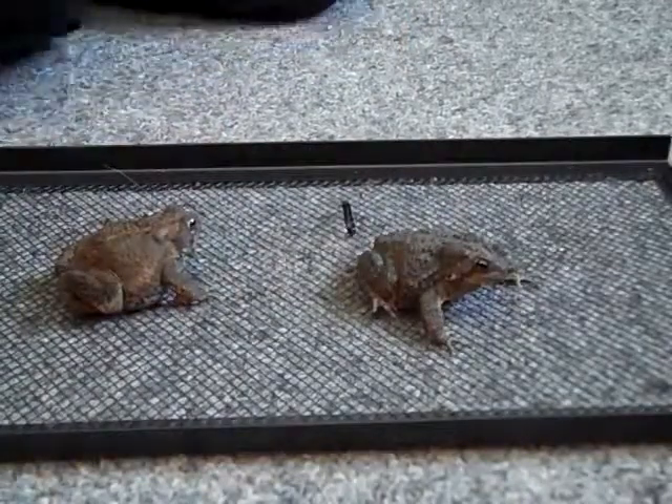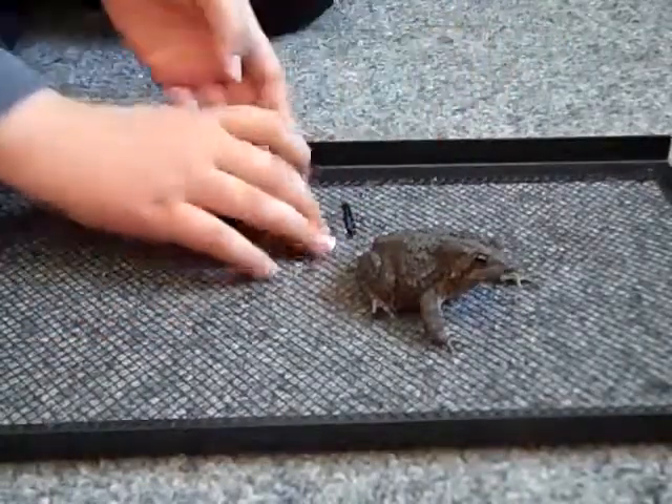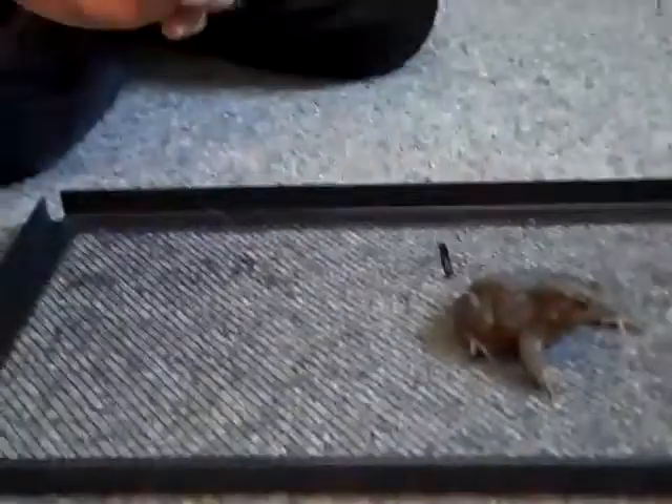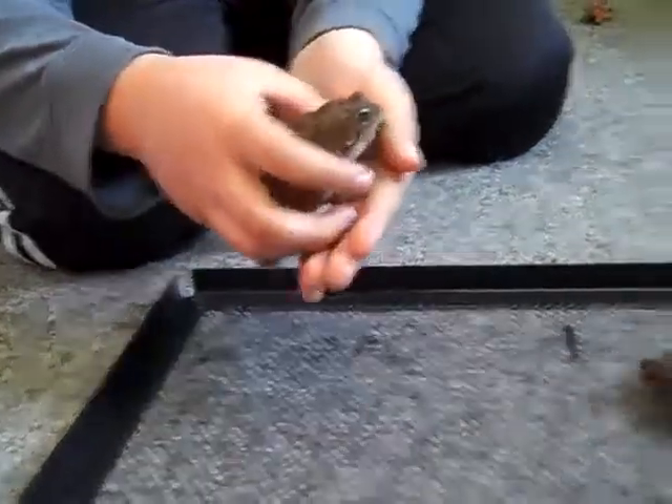And, you heard that. They make that sound when they don't like being held. Watch. Listen. That's weird — they usually make the sound.